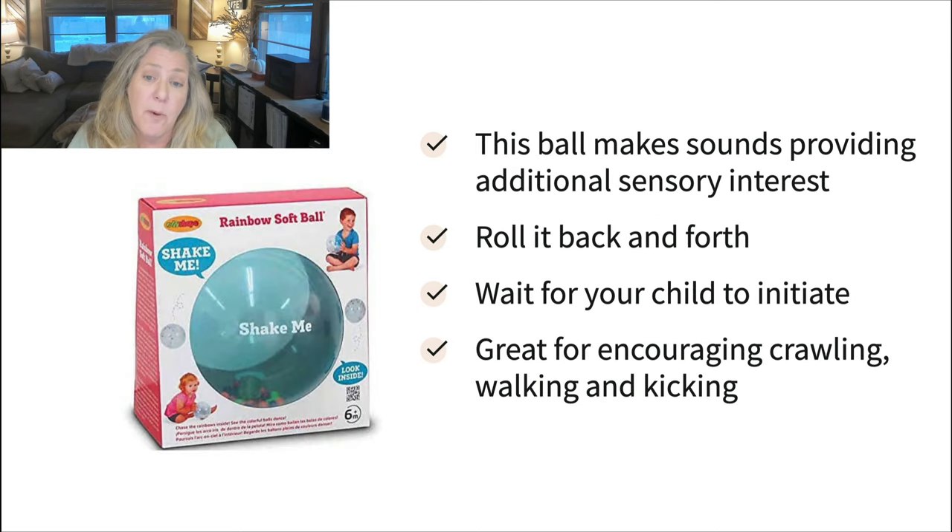This rainbow softball is a popular one. It makes some sounds and provides sensory interest because it has other little balls inside, which sometimes keeps kids more engaged because of that extra sensory component. You can roll it back and forth or kick it, and wait for your child to initiate by throwing it to you or bringing it to you. It's also really nice for little ones who aren't yet crawling — sometimes it encourages them to crawl a little to get that reaction. It's also great to work on walking, holding on to something, and kicking.